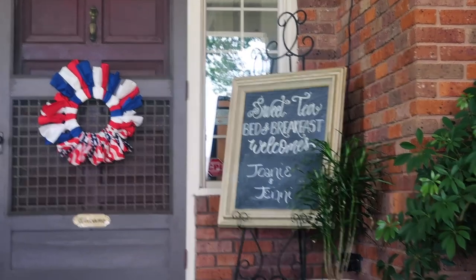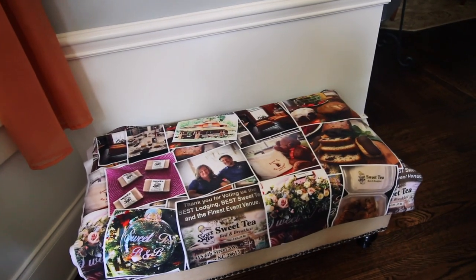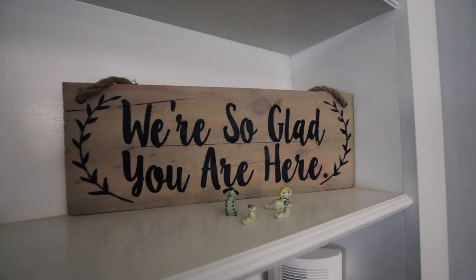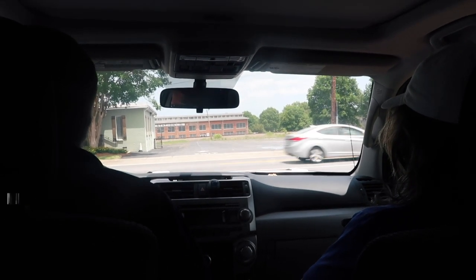We're Joanie and Jenny! When we arrived at the amazing Sweet Tea B&B, we dropped off our stuff and started the fun itinerary that owners Patricia and Ralph had in store.